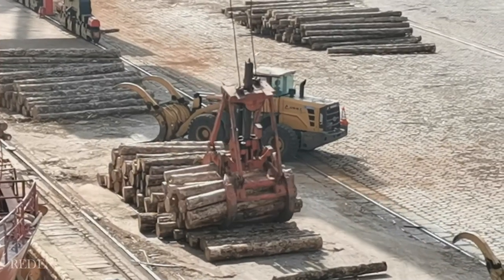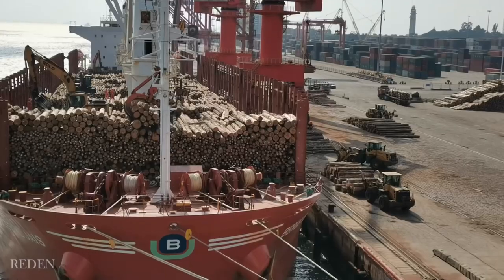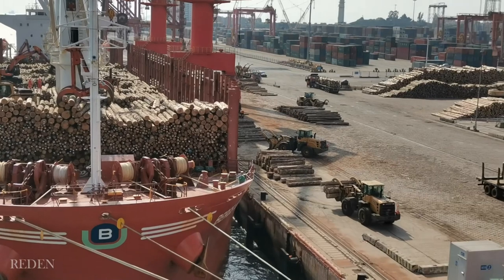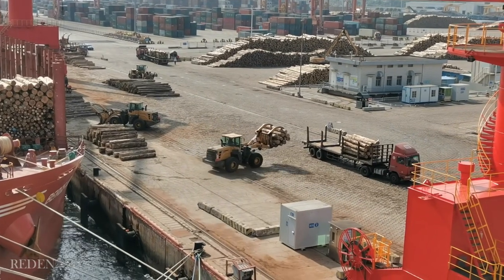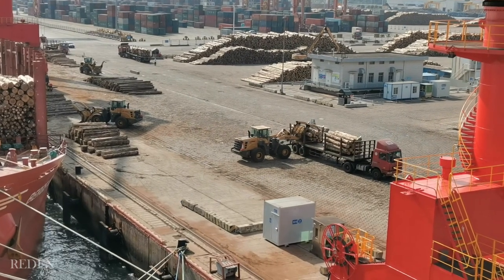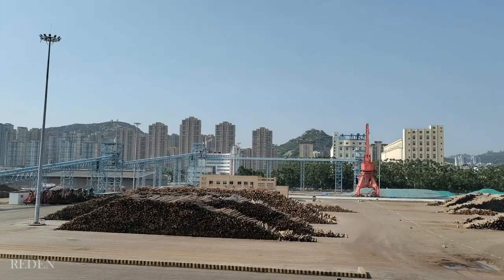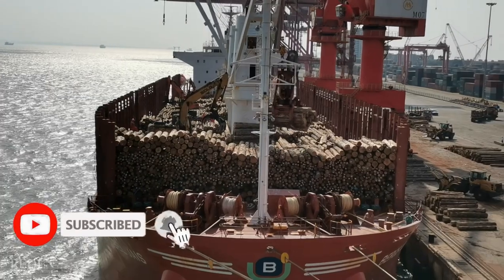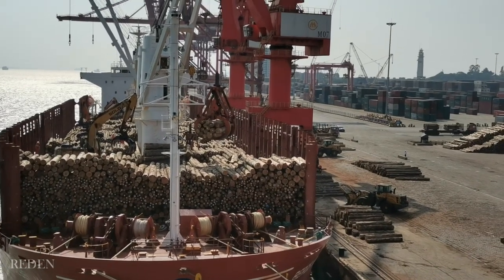The timbers are then piled up on the ground, and this log handler — that one — will be the one to load the logs onto the logging truck. And then the logging truck will deliver it to the receivers, or the buyers, whoever that might be. Any equipment can handle these timbers as long as they have that timber claw.